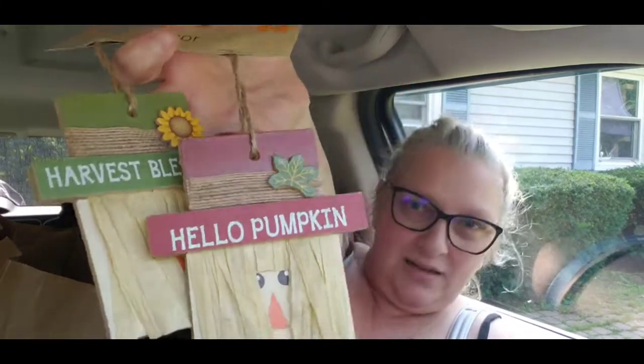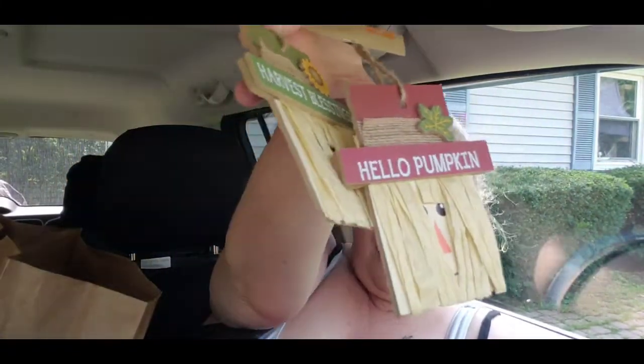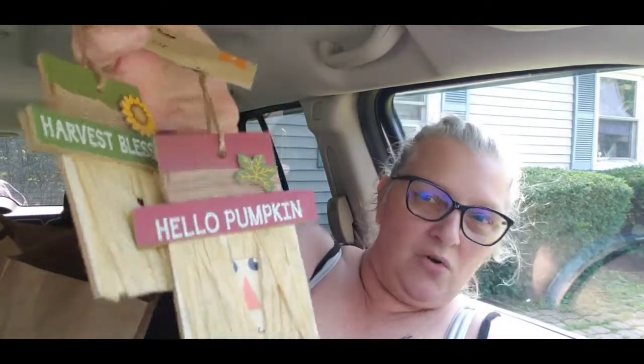We found these and they are super cute - great for a tiered tray or on a wreath. They're little scarecrows. This one says 'hello pumpkin' and this one says 'harvest blessing.' Super cute!